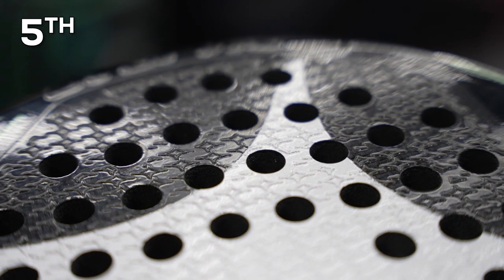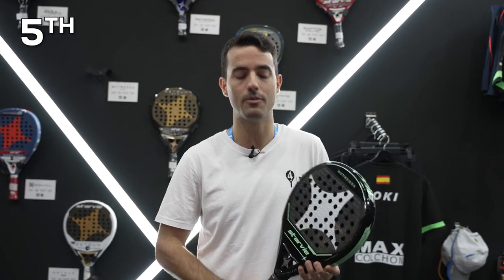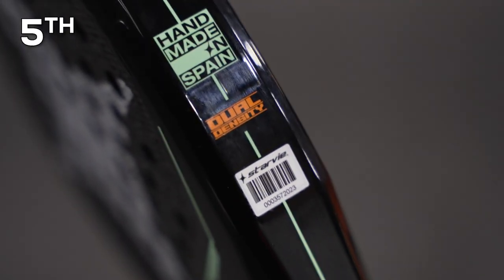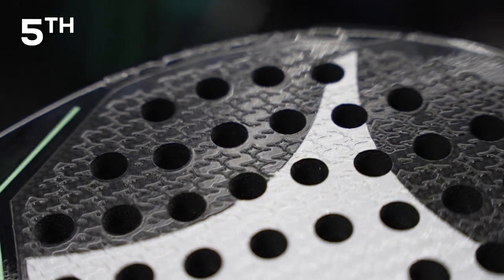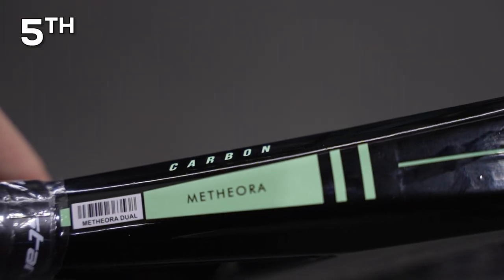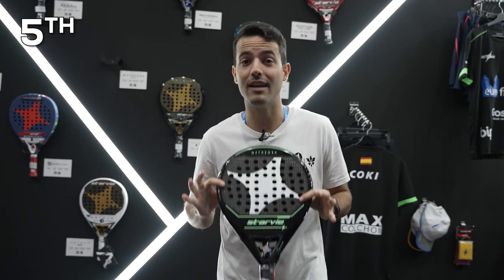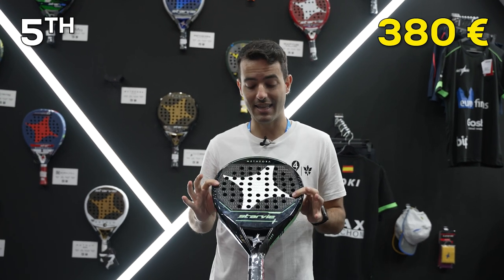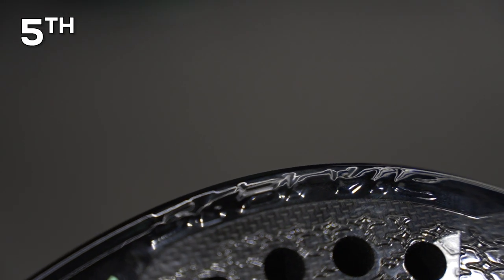Do you notice this racket has two different densities in its rubber? In the external rubber they use the soft one, and in the internal one they use the hardest one. In low intensity shots the racket helps you pass the ball to the other side of the court, but in high intensity shots the harder rubber gives you more control and more power at the same time. This racket has a price of 380 euros, putting it in fifth position.